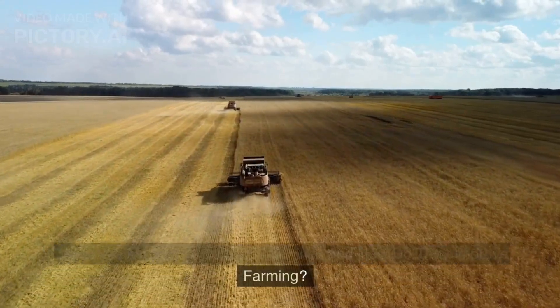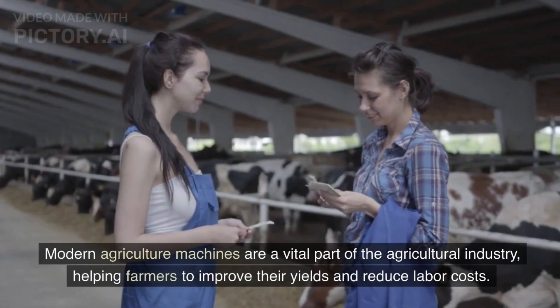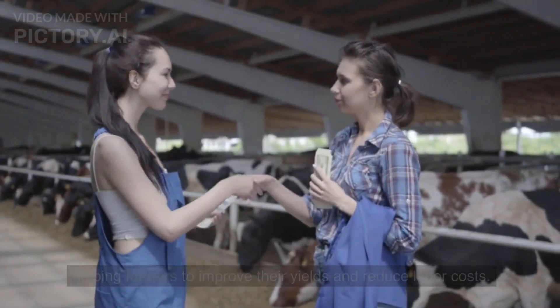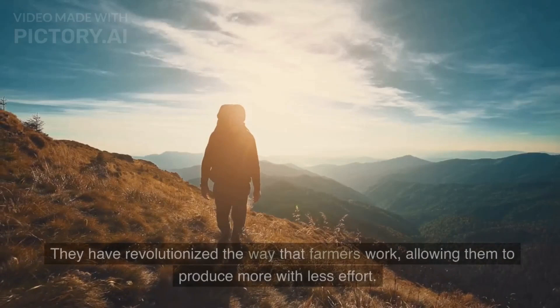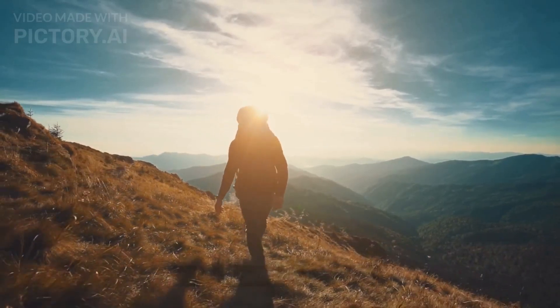What are modern agriculture machines and how do they improve farming? Modern agriculture machines are a vital part of the agricultural industry, helping farmers to improve their yields and reduce labor costs. These machines range from tractors and harvesters to automated irrigation systems and drones. They have revolutionized the way that farmers work, allowing them to produce more with less effort.